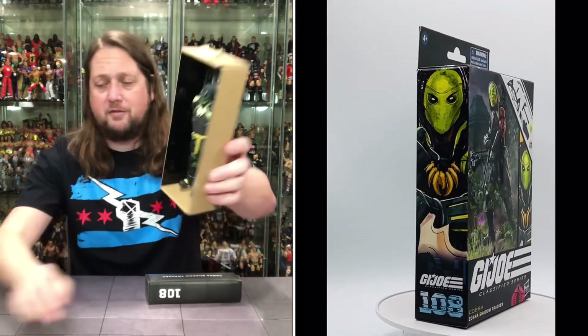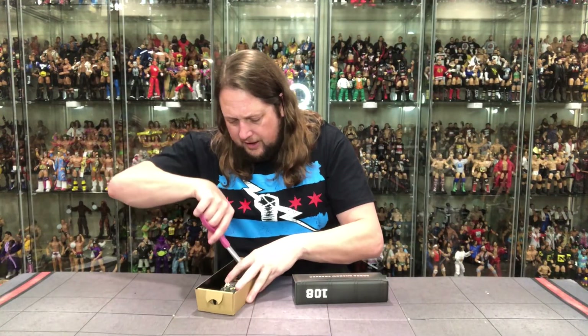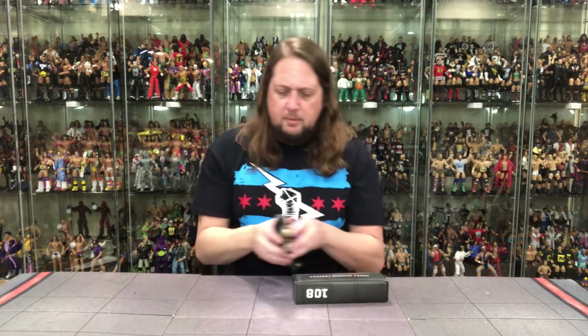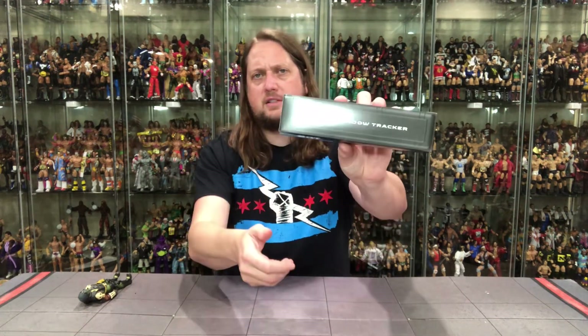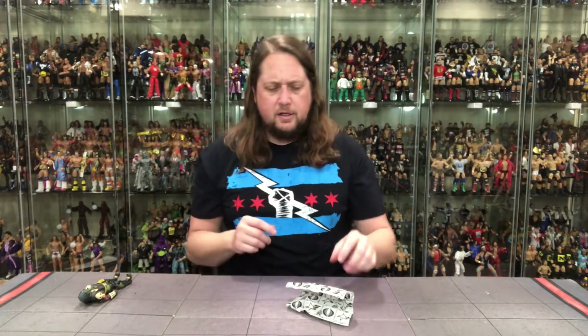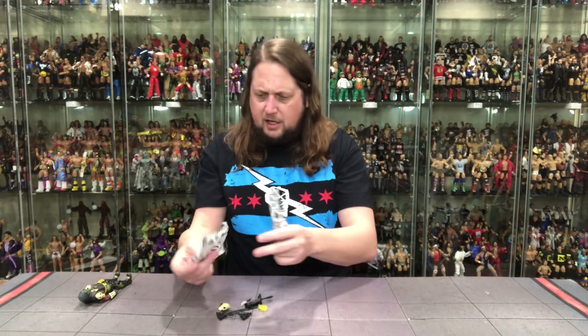Really like the looks of him here. We're going to cut him out — looks like we've got plastic ties, and I'm here for the plastic. Dump all those accessories to the side. We do get the little storage locker insert — Cobra Shadow Tracker, Number 108, Cobra logo. Then it's time for the old parchment paper — a little Spider-Man style. Pull it out — all kinds of stuff going on here.